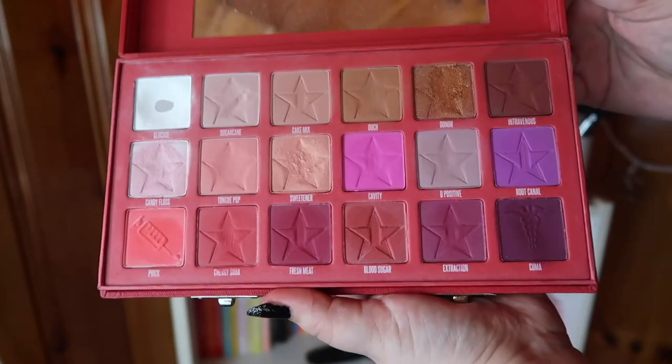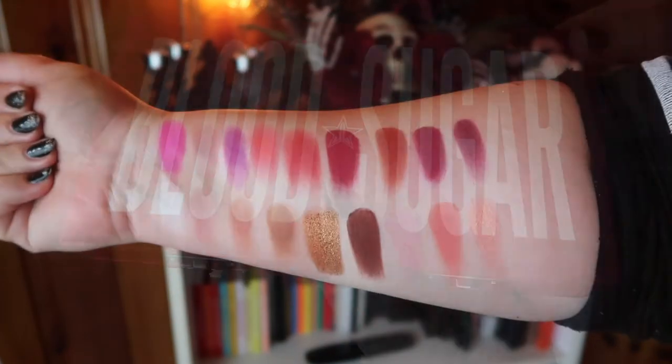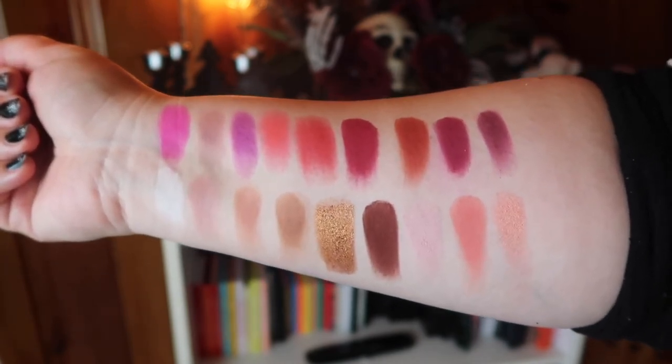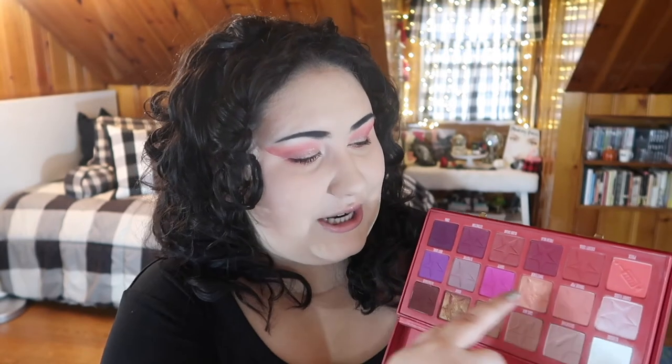To the surprise of no one, my number one Jeffree Star palette is the Blood Sugar palette — also my 2020 pan-that-palette pick. I love the packaging; it's so sleek and opens flat, unlike the Blue Blood. This is a bit of a sneak peek since it goes up before my next update. I already have a serious dip in the matte white shade — I've been using it to set my eyeshadow primer, so it's kind of a give-me shade that's easier to work through.